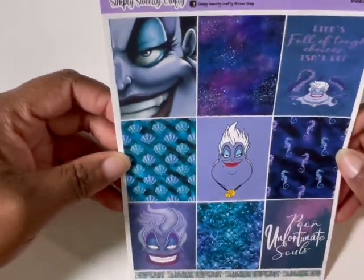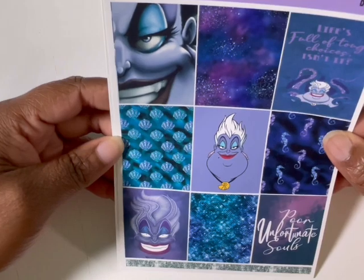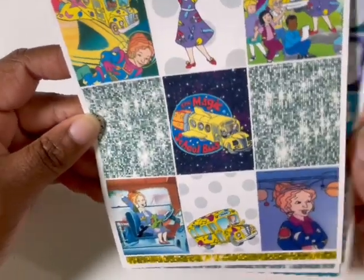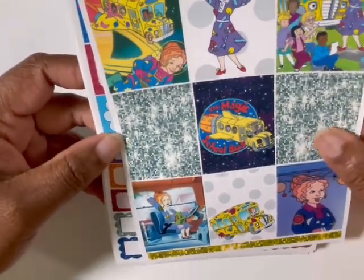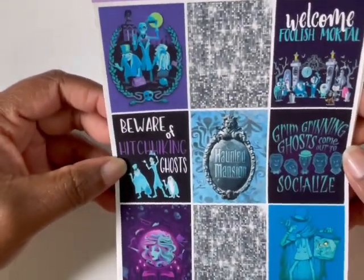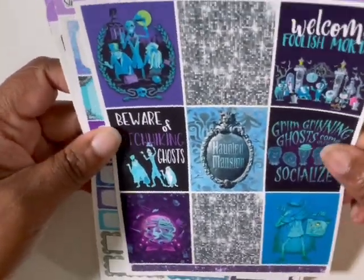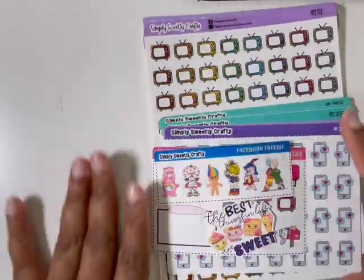I got some pieces of a kit because I like to use these in my monthlies — just a la carte sheets. I got the full boxes for the Ursula set, and the boxes. And then I also got the Magic School Bus boxes — I want to use these in August for back to school week. And then I got the Haunted Mansion full boxes with her premium map. So that is everything that I got from Simply Sweetly Crafty.